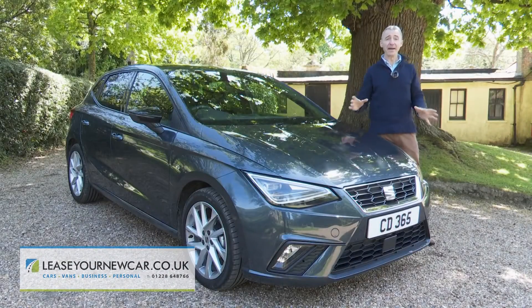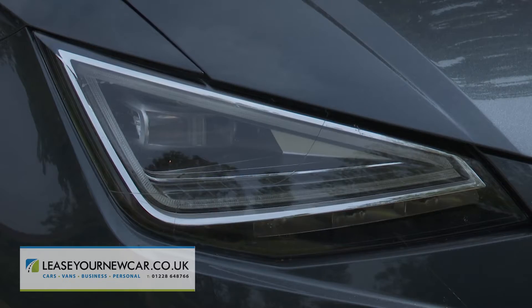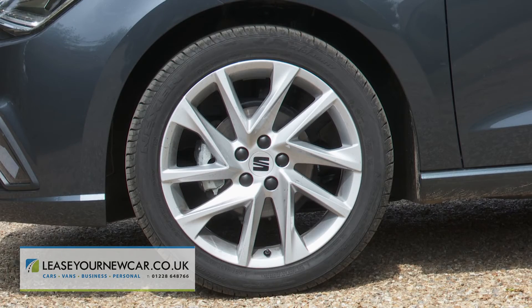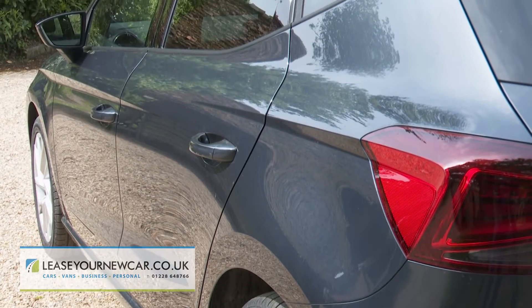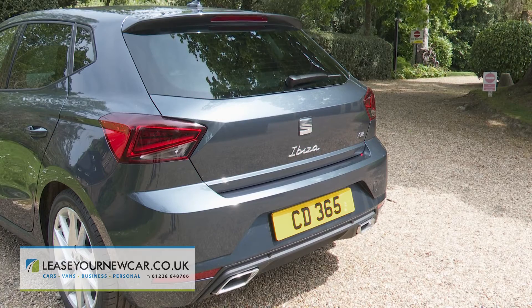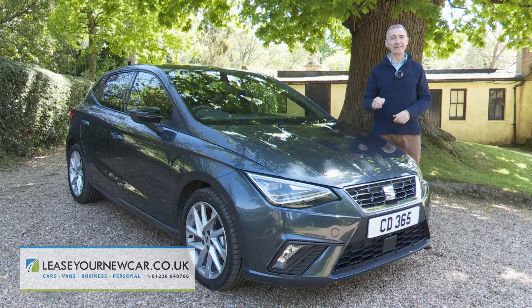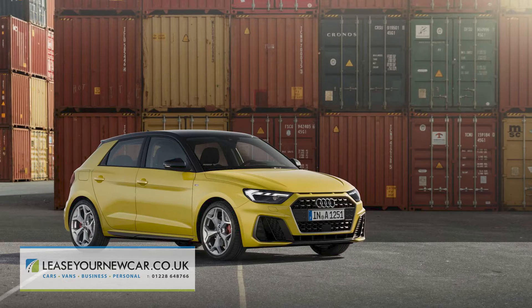There aren't many exterior changes to the revised version of this Mk5 model, but you might spot the now standard LED headlights and the revised alloy wheel designs. It's still a five-door only design with short front and rear overhangs and the wheels pushed right out to the corners of the car. Under the skin, this car is based on the Volkswagen Group's MQB A0 platform, shared with the Volkswagen Polo, the Skoda Fabia and the Audi A1 Sportback.